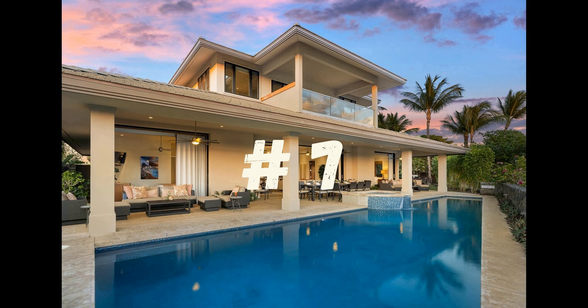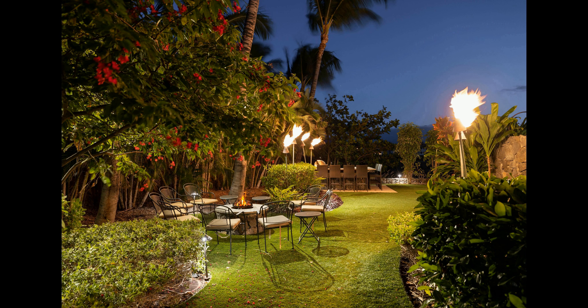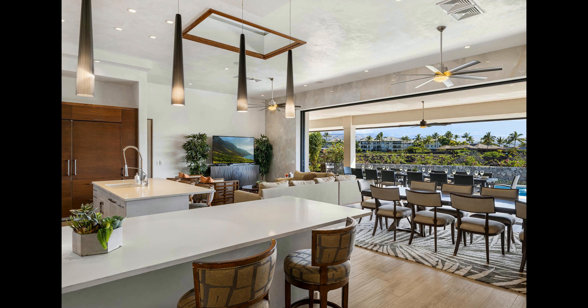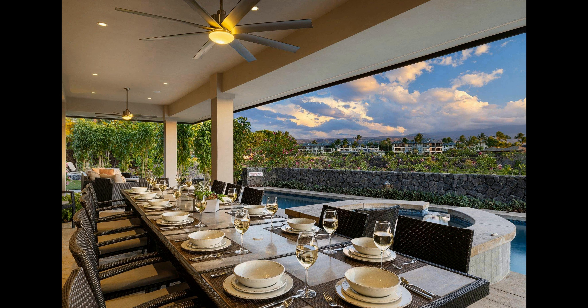Number 7. This luxurious estate in Waikoloa is the perfect getaway for families and friends. Located in a nature reserve, you can marvel at the protected Waikoloa and Keelene ponds from the comfort of your own private space. The sand and cobblestone beach is just moments away, providing the perfect opportunity to soak up the sun. The estate is fully equipped with all the amenities you need to make your stay comfortable and enjoyable.